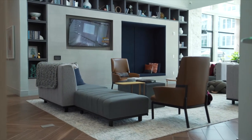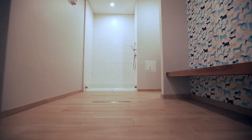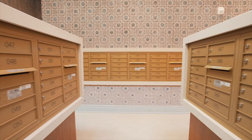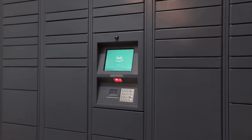Head over to the other side of the Clubhouse and you'll find our pet spa. Here you can bring your dog down and give it a full bath and new hairdo. Our mail room features an Amazon Hub package system so you can pick up your packages 24-7.